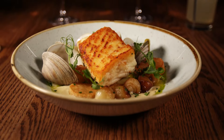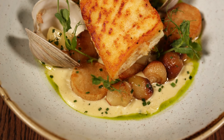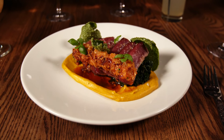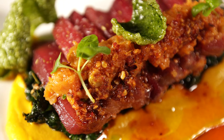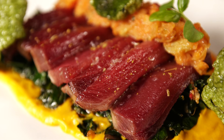Some other entrees we'd recommend include the halibut — cooked very delicately and beautifully, served over a French-style potato and leek sauce, along with some clams and roasted pearl onions. There's also a mouth-watering grilled tuna, cooked just the way I like it, that comes with a honey nut squash puree, a little kale, and garlic chili crunch. This dish is beautiful to look at, full of vibrant colors, and really delicious.